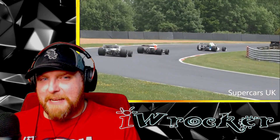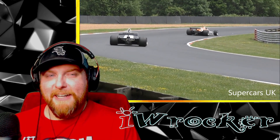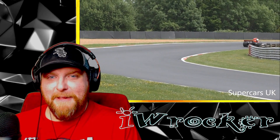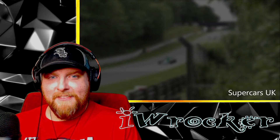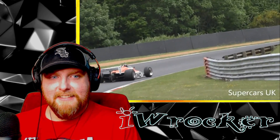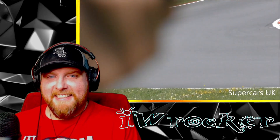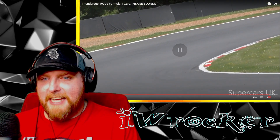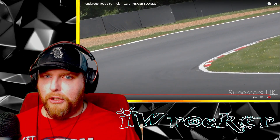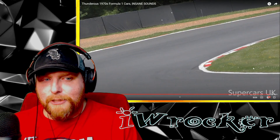Being old race cars, I bet they have that smell too — I bet they smell awesome. I love the smell of old racing fuel. These cars, aesthetically, are great. I love how low these things are, and they're super wide, and the tires — the tires are so pronounced on these.